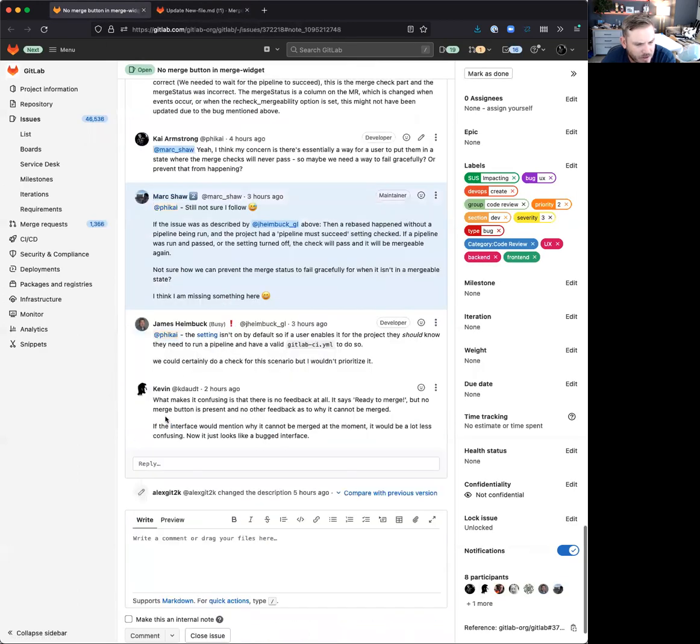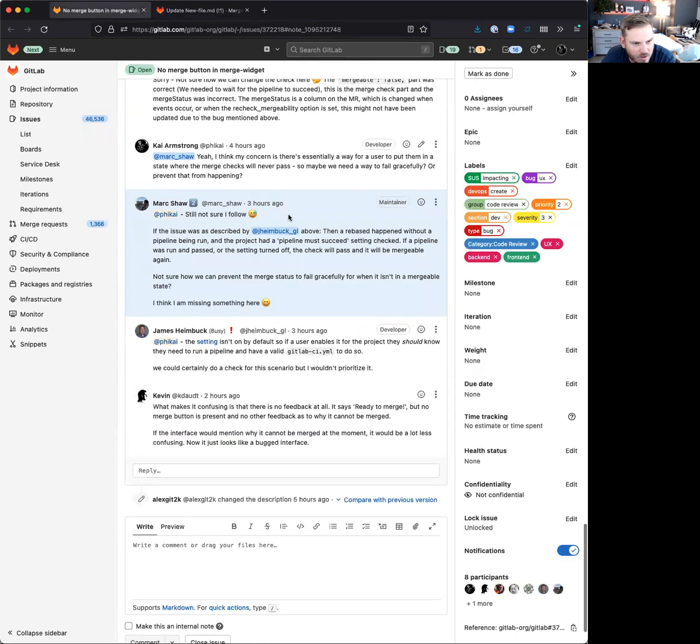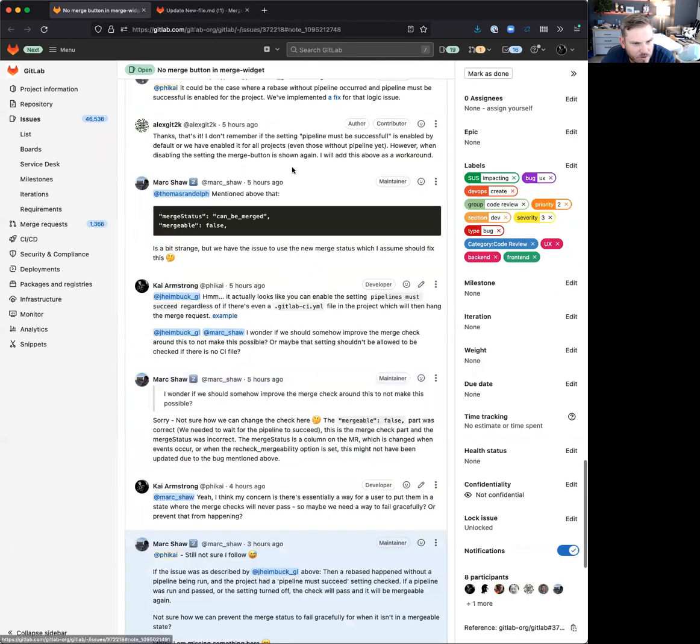Kevin is right — it's just confusing because there's no feedback. It says 'ready to merge, checking pipeline' but I can't do anything and have no indication of how to fix it. I think the right answer is to fail this check and say 'can't merge: there's no pipeline.' That's probably the check we're missing and it covers a lot of scenarios, and it might have even prevented this other case up here.